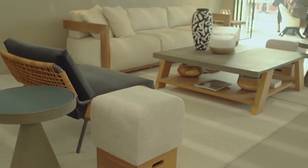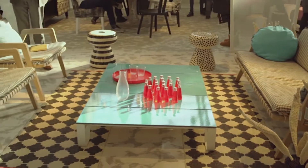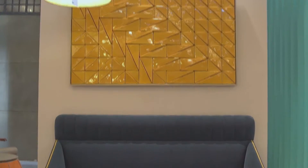Without a doubt, Maison Objet is a birthplace of trends. It's the place where designers bring their wares and their products and their designs and exhibit them both to their colleagues and to the design world in general. And so it's the showcase of the future of design trends of all types.